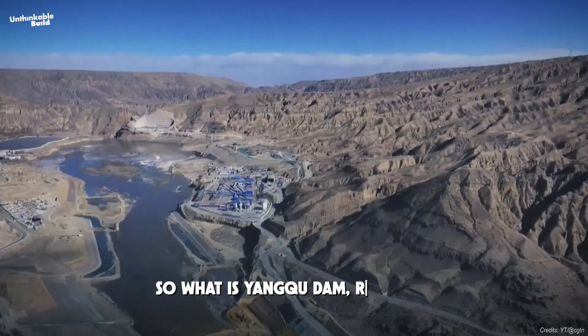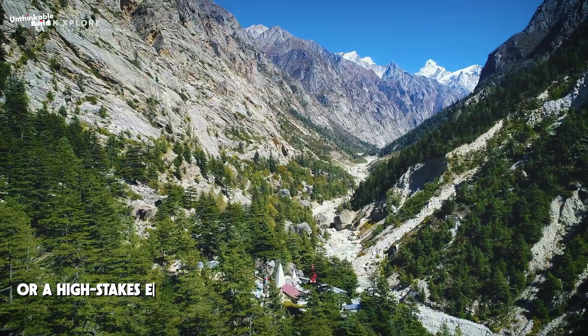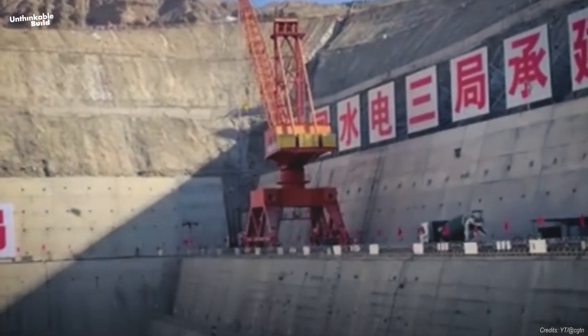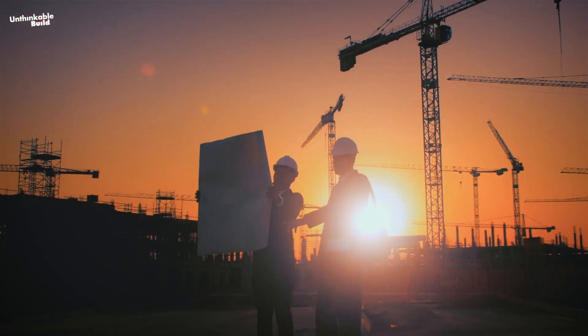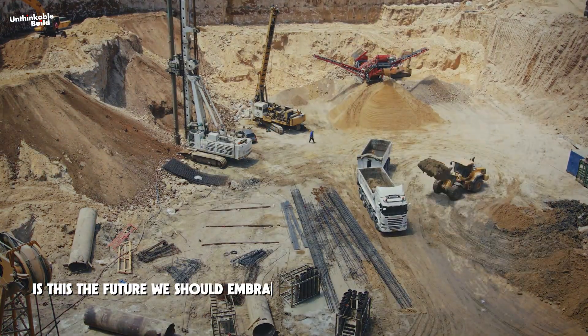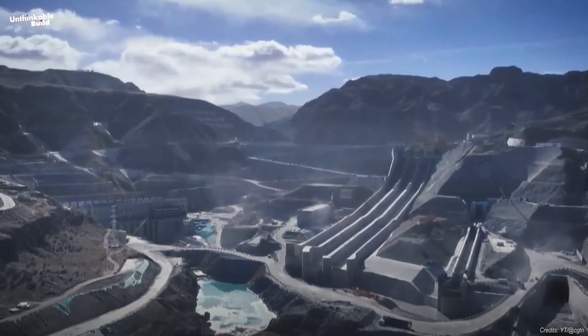So what is Yangku Dam, really? A glimpse into the future of construction, or a high-stakes experiment in one of the world's most sensitive regions? It promises speed, precision, and progress — but it also forces us to confront difficult questions about labor, ethics, and the environment. Is this the future we should embrace, or a path we should tread carefully?